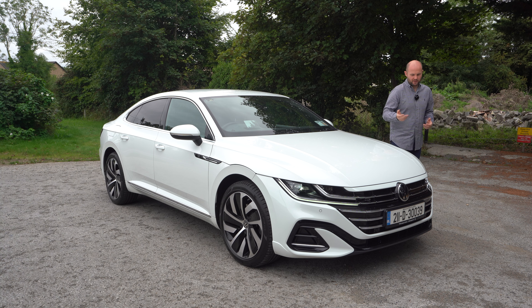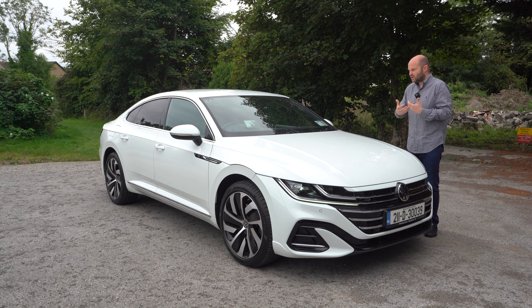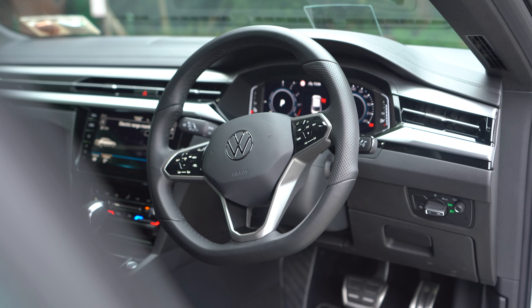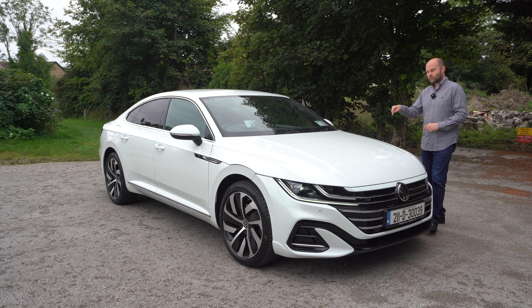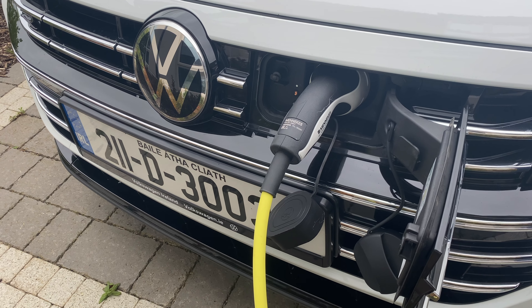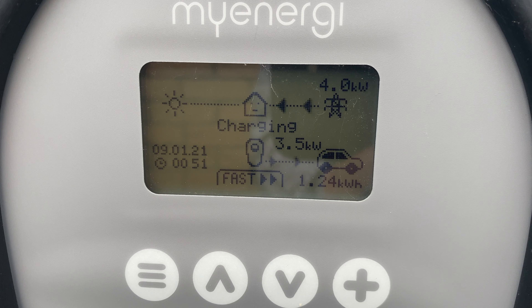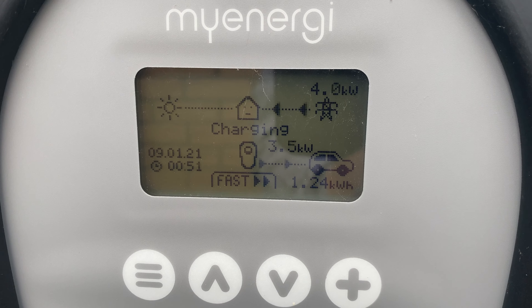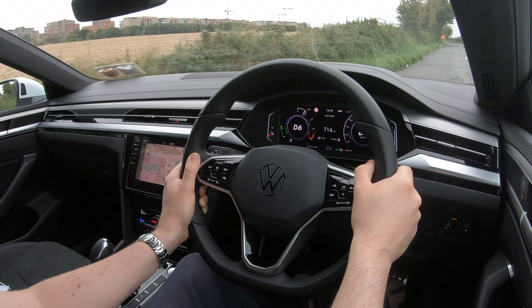Volkswagen in the last 12-18 months have done really well with the ID.3 and ID.4, and you'd kind of excuse them for saying if you want something electric, just buy one of those cars. There's also the ID.5 coming soon. But the Arteon now has a battery in it — a 13kWh battery — and it'll do a range of about 40 to 50km on a single charge, and will do motorway speed using just electricity. It'll take about three and a half hours to charge on your wallbox at home, doing 3.6kW charging. That's as fast as it gets.